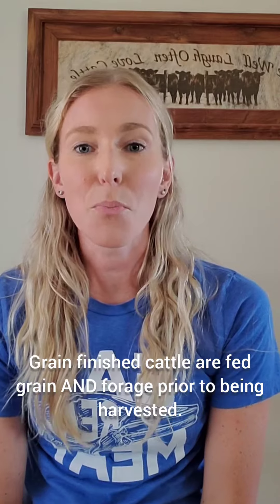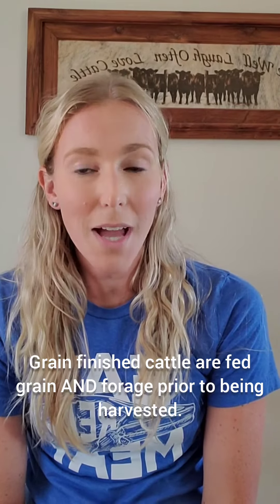Grain finished cattle are consuming grain prior to being harvested, as well as forage. For example, the cattle at our ranch are consuming grain two times a day — in the morning and the evening — and then they have access to hay we have harvested 24 hours a day, free choice, whenever they want.